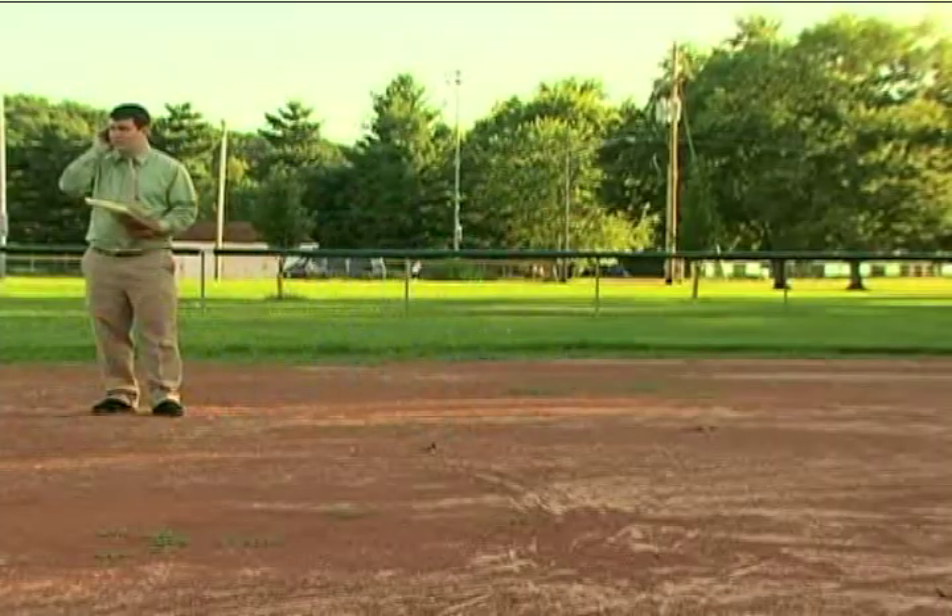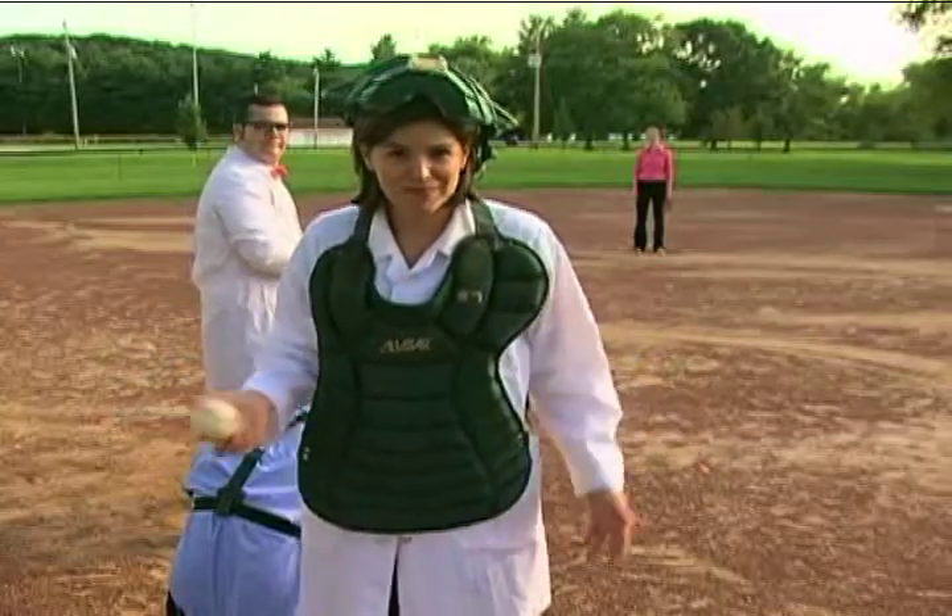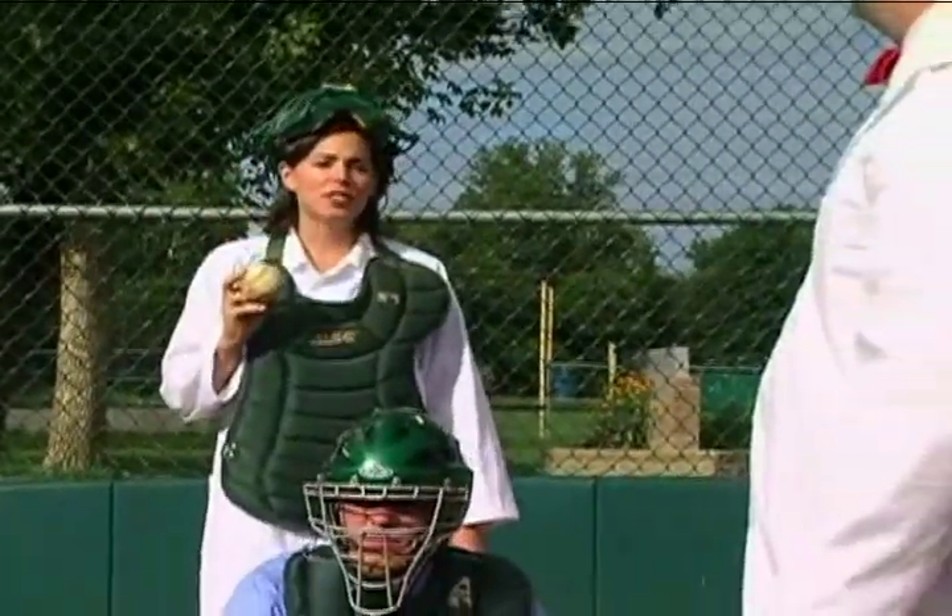Farther than second base? Farther than center field? Even out of the park? And if the Earth were the size of a baseball, how big would the sun be?